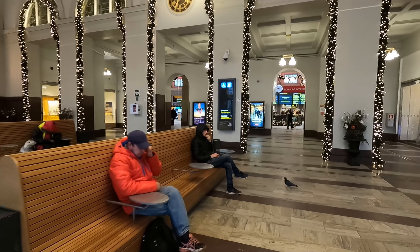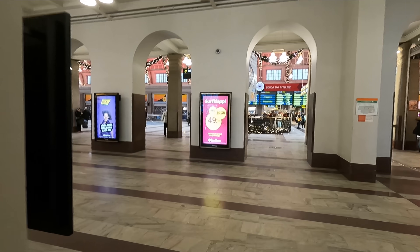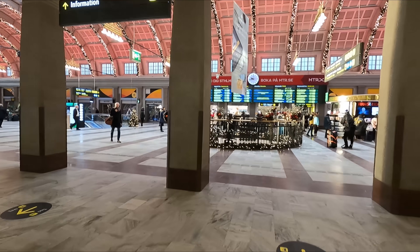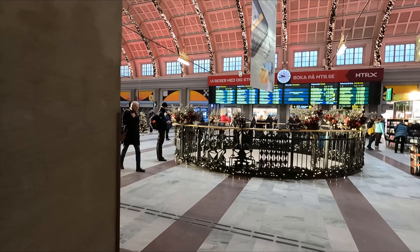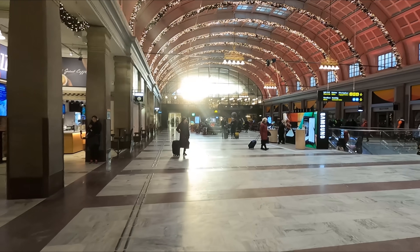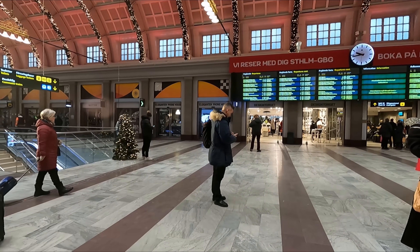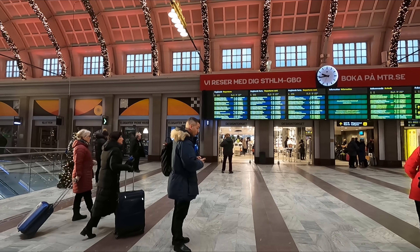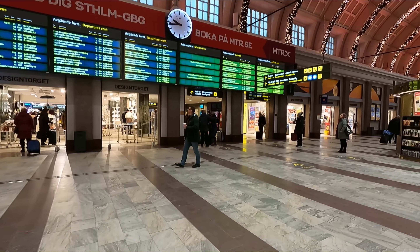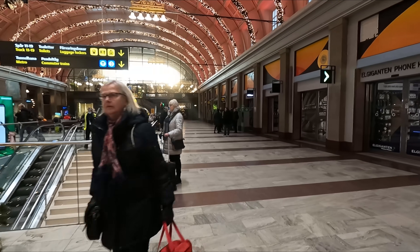The lovely Christmassy theme continues on the inside. As we enter, there are staff ticket counters just to my left. Through here is the station's main hall. I'm loving how spacious it feels and the mood lighting on the ceiling is a very nice touch. Large departure boards can be found towards the middle of the concourse, with information displayed in both Swedish and English. The station is also home to a very good selection of shops and restaurants.